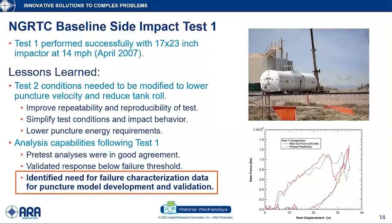One thing identified was that our capability to predict under what conditions the tank would be punctured was not nearly as developed as our ability to predict the overall deformation response. There was a lot less certainty about the conditions at which you transition from an impact to a puncture. So we needed to do work on that.